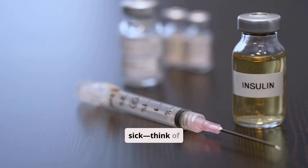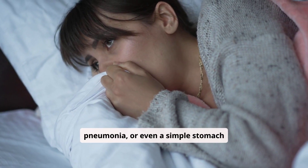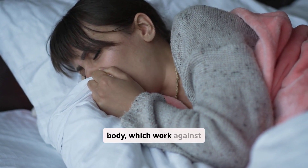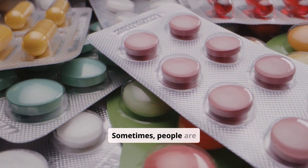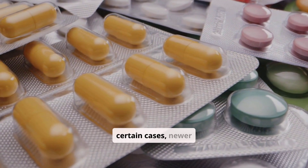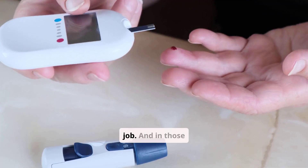For others, it's being sick. Think of infections like the flu, pneumonia, or even a simple stomach bug. Illness ramps up stress hormones in the body, which work against insulin and send blood sugar climbing. Sometimes, people are taking medications — such as steroids, or in certain cases, newer diabetes drugs — that make it harder for insulin to do its job.